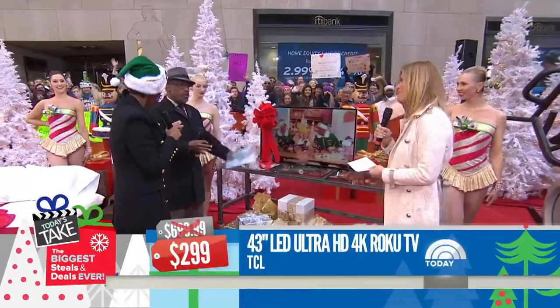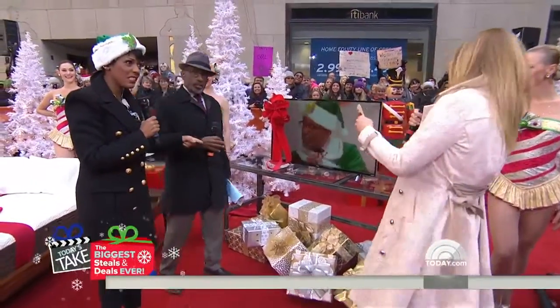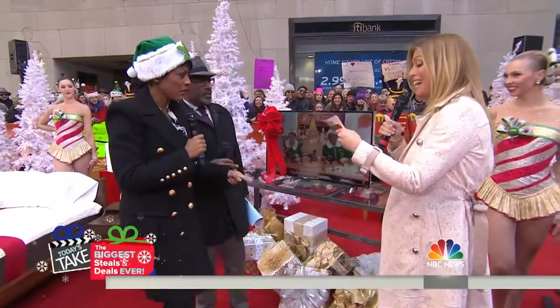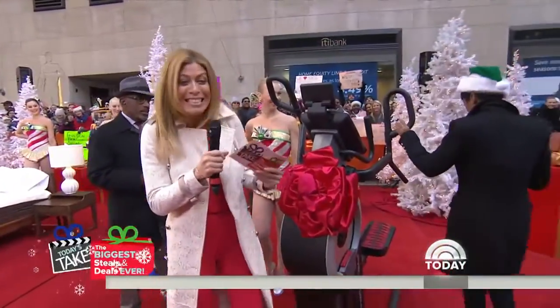A remote finder — you find something and it tells you what channel it's on. Everybody needs that! The retail is $699.99, the deal is $299 — that's 57% off. I'm so obsessed with this.